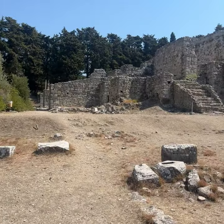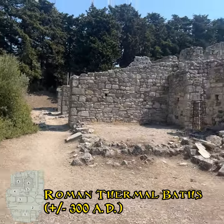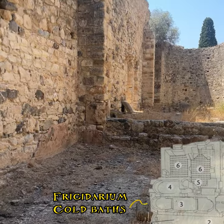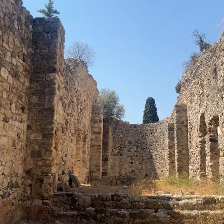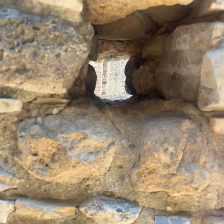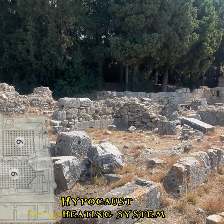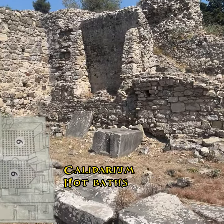Let's explore the grounds and start with the most recent building of the complex: the Roman thermal baths we find to the east. From the back, we get a private glimpse into the cold baths. At the front we see terracotta that are remnants of a hypocaust, the predecessor of modern underfloor heating. Behind it lay the caldarium, the rooms with hot water.